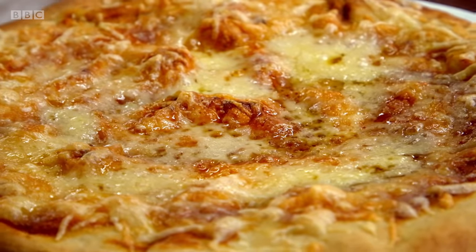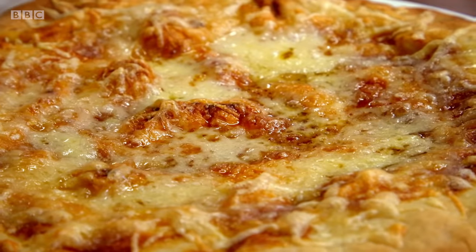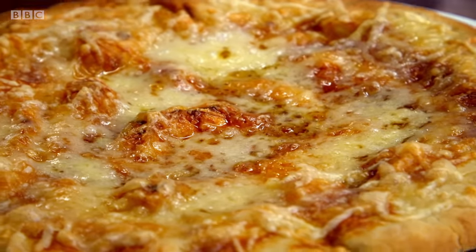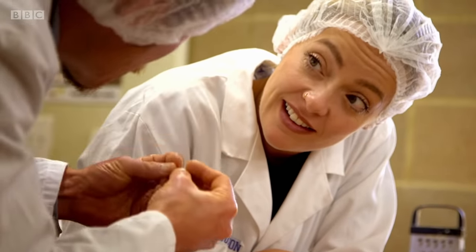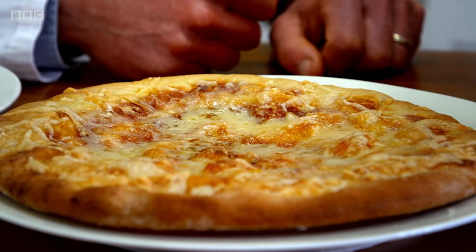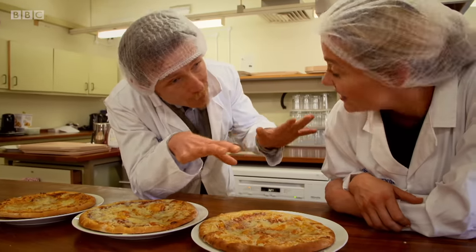Gruyere looks more promising. If we look at the gruyere, you can see this blistering around the edges, and that's because there's quite a lot of moisture in gruyere. As it heats up, the water turns to steam and comes up as these bubbles — this blistering that we see. When the bubbles burst, you get a rough surface and that helps the browning.